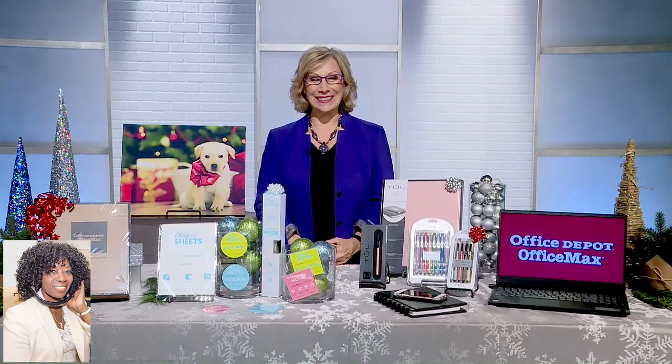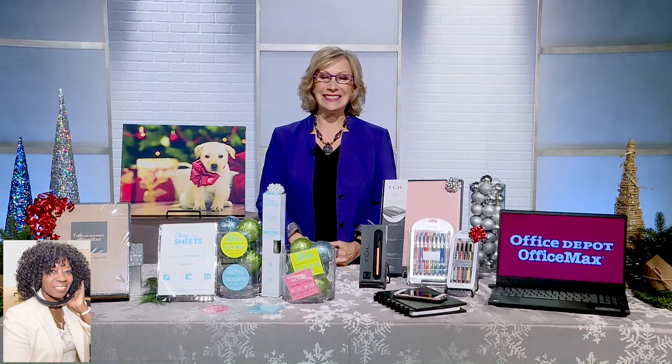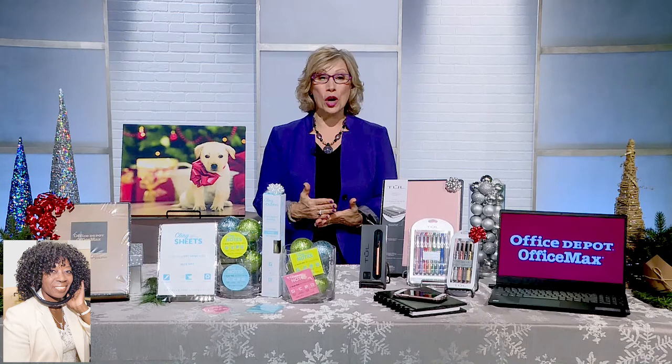Well, I'm impressed. I'm going to be impressed when I see your cards. These are great ideas and opportunities. And these are gifts for all ages, right, Andrea? Absolutely. Laptops, those are for all ages. Even this notebook.